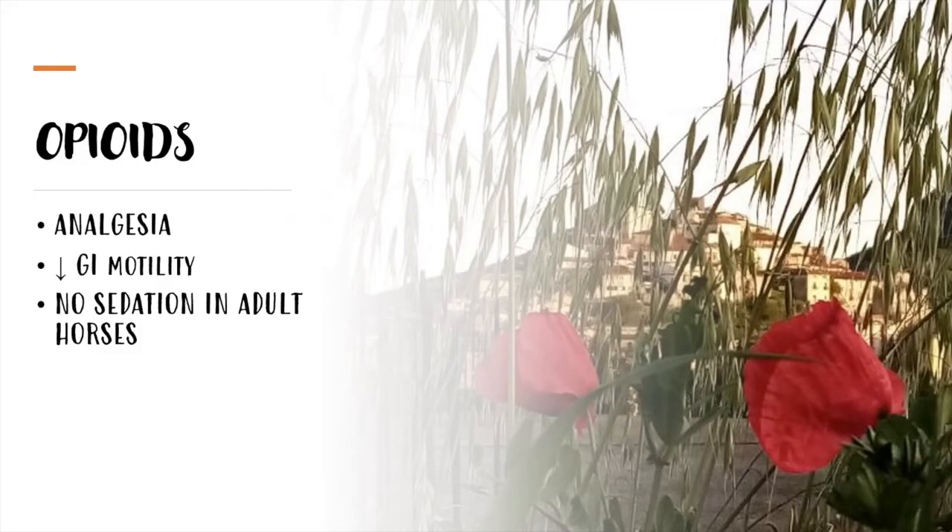Opioids are used as analgesics, as they don't give sedation in adult horses. On the contrary, when administered intravenously alone, they can cause central nervous system stimulation and increased locomotor activity. An adverse effect of opioids is that they can reduce gastrointestinal motility.